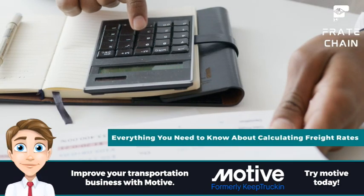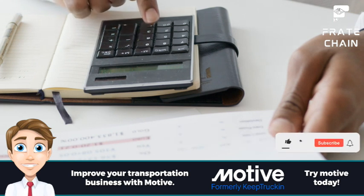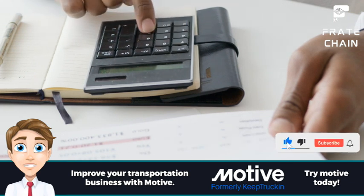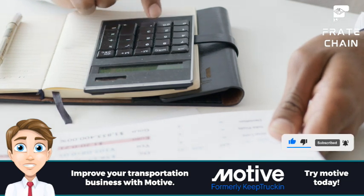If you're in the business of shipping goods, then you know how important it is to get the best freight rates possible. But how do you go about calculating those rates? It can seem like a daunting task, but with the right tools and information, it's actually not that difficult.